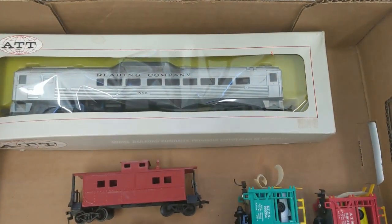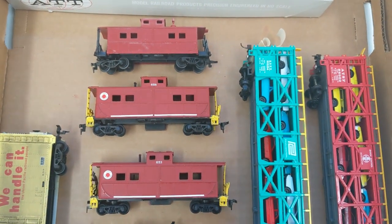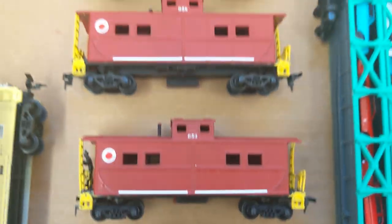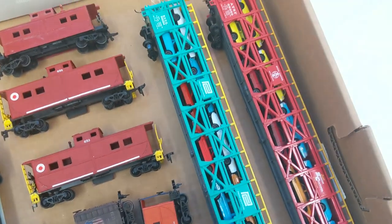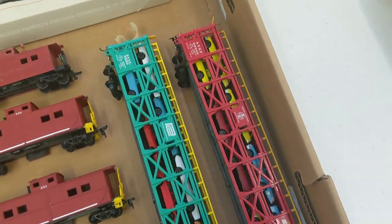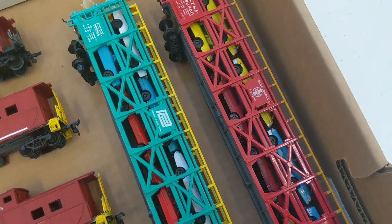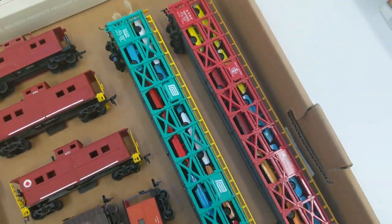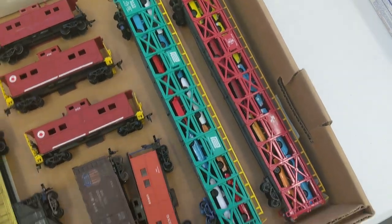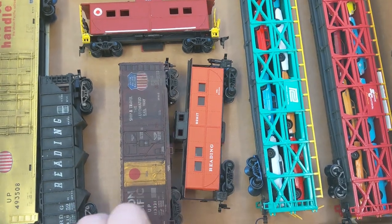We got another Reading Company weathered passenger car. We got three cabooses — Lehigh New England, those two are. We got two really great condition auto carriers. We got a Penn Central and an ATSF. The cars are included in them. They are in stellar condition, like gorgeous condition. Reading caboose.